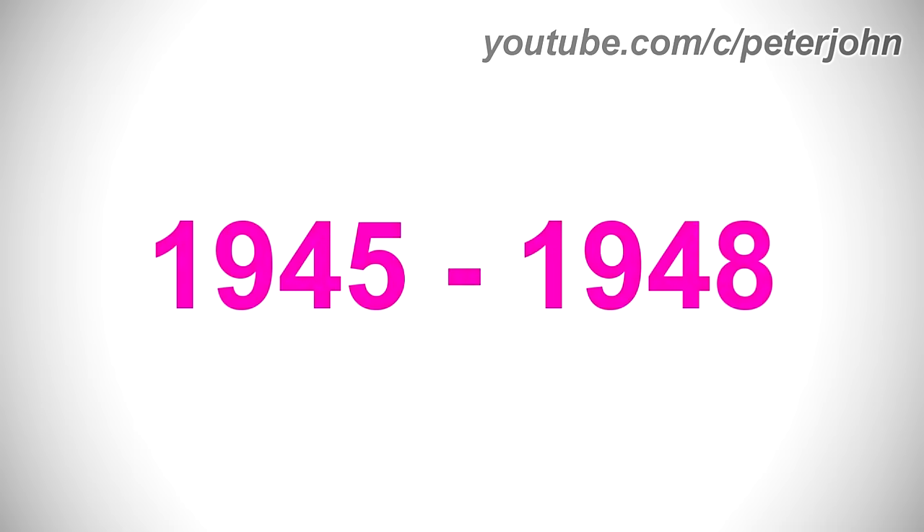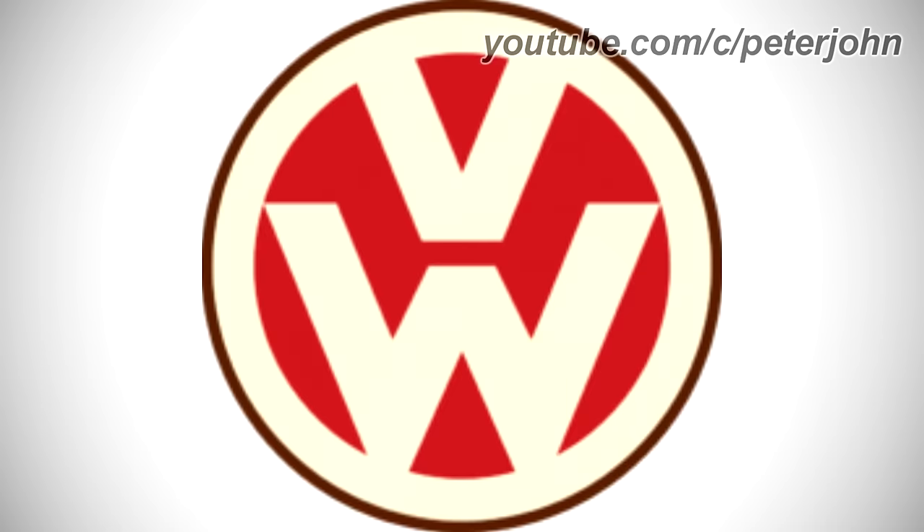1945 to 1948, there is a light brown circle on a black outline, and on it there is a red circle, and inside it there are the letters V and W in light brown text.